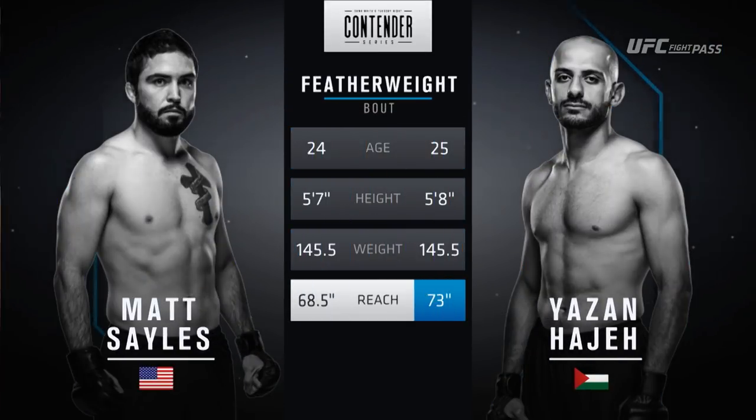Here's a look at the tail of the tape. You can see Haji certainly has the reach advantage, four and a half inches over Matt Sales. He also is taller by an inch. This is going to be a dandy.